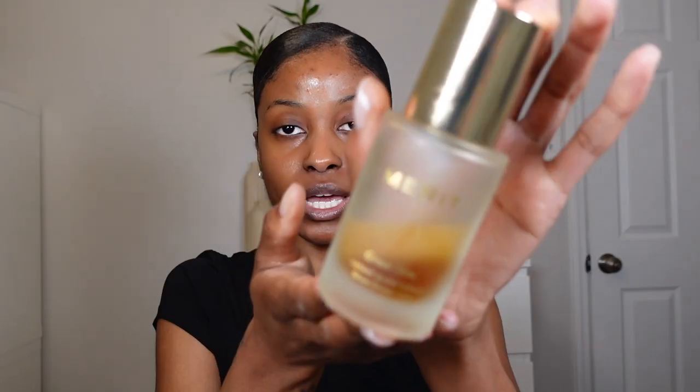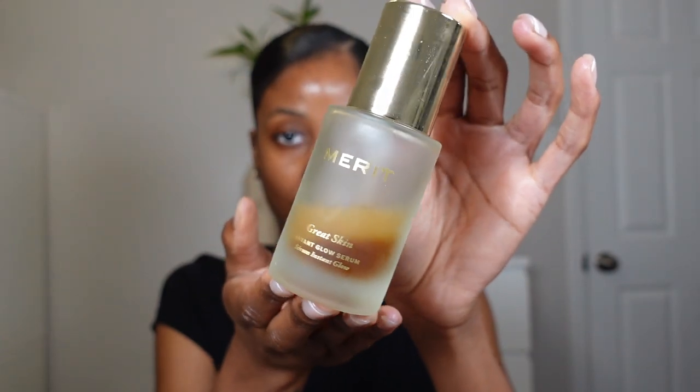I'm starting with a clean face. Starting off with skincare, the first thing I went in with is my Merit Beauty Great Skin Instant Glow Serum — they sent this to me a while back. I really love this glow serum; this is mainly what I have on my skin right now. I put this on as soon as I finish cleansing, and it adds a nice layer of hydration and a natural glow to the skin.